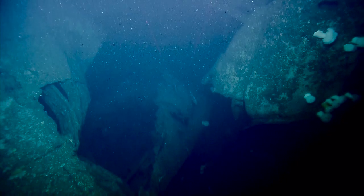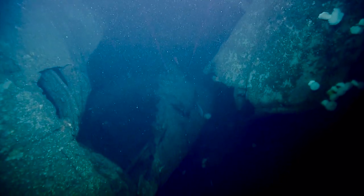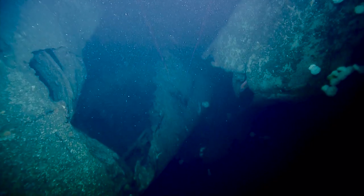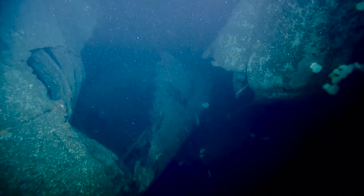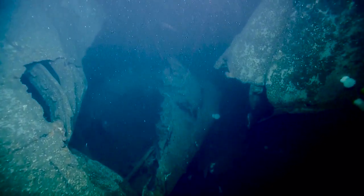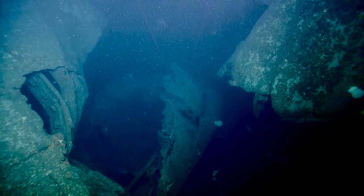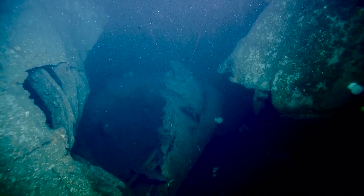Yeah, there it is — the way it jogs in. For those of you just tuning in and watching, we are on the SS Coast Trader, torpedoed and sunk by the Imperial Japanese Navy submarine I-26 on June 7th, 1942. This is the impact — this is the torpedo hit.